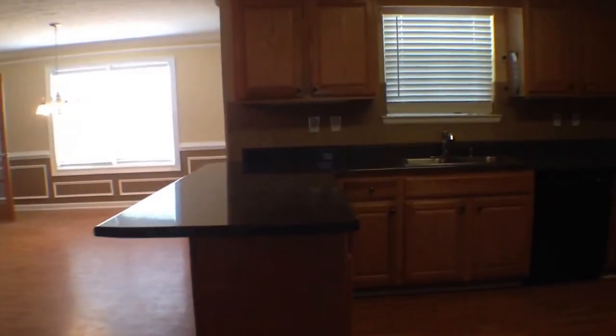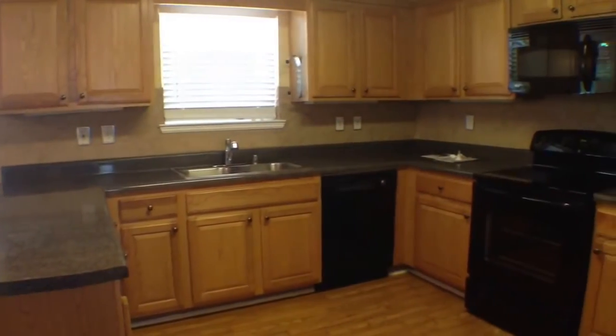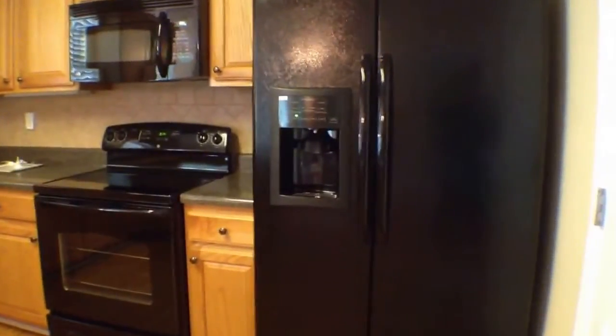And as we walk towards the kitchen, you're gonna see a really nice sized kitchen with a lot of cabinet and counter space. We've got oak cabinets here, brand new black appliances, and a ceramic tile backsplash.